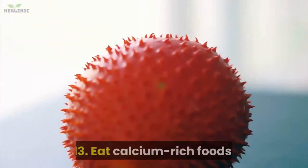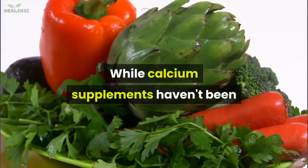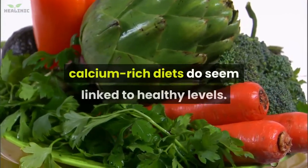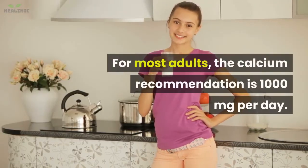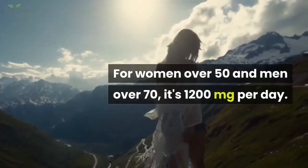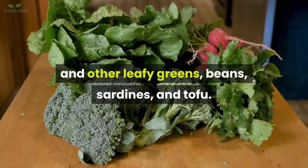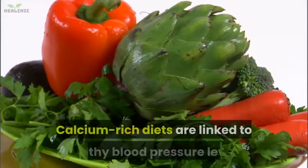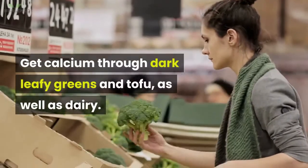13. Eat calcium-rich foods. People with low calcium intake often have high blood pressure. While calcium supplements haven't been conclusively shown to lower blood pressure, calcium-rich diets do seem linked to healthy levels. For most adults, the calcium recommendation is 1000 mg per day; for women over 50 and men over 70, it's 1200 mg per day. In addition to dairy, you can get calcium from collard greens and other leafy greens, beans, sardines, and tofu.